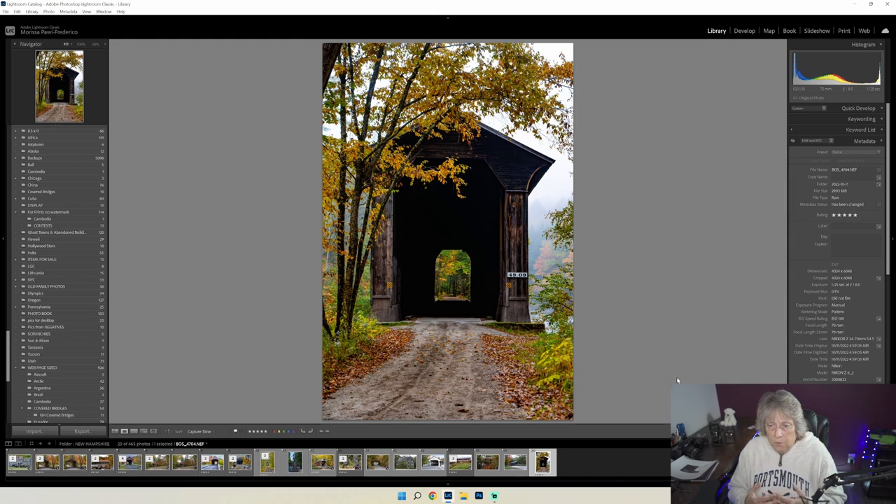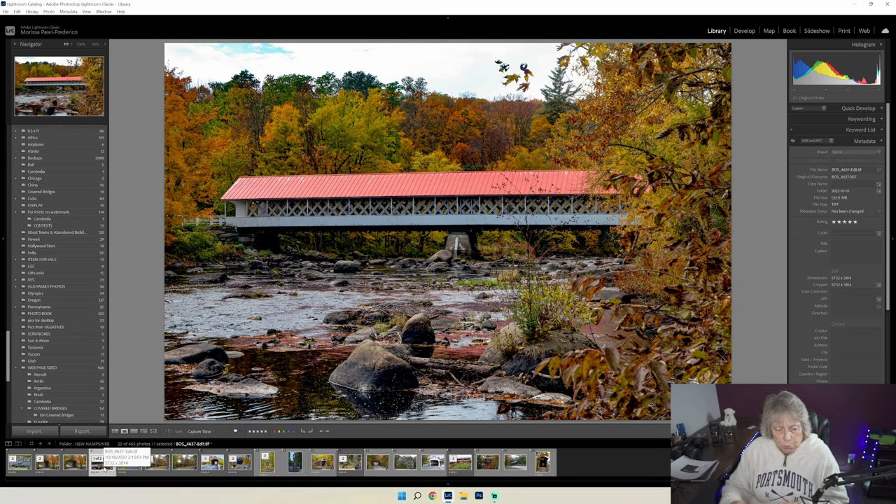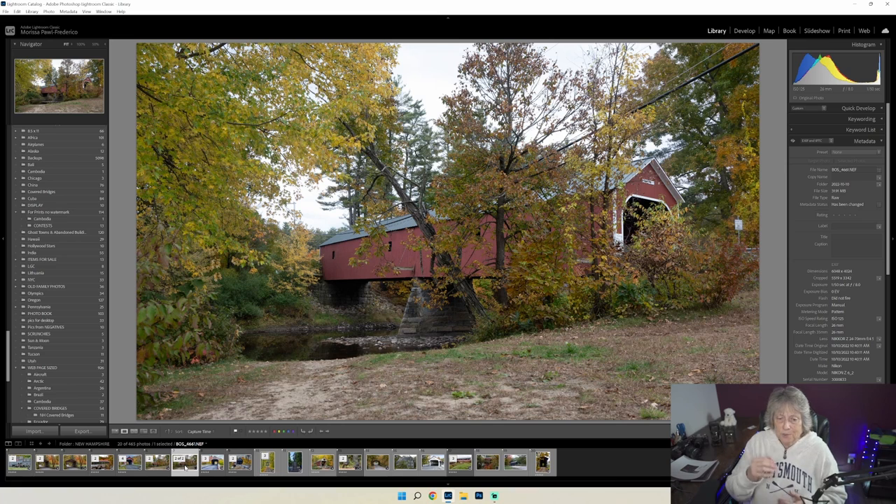A lot of people find that they have a love for covered bridges once they start seeing photographs of them. There are some longer bridges and all sorts of bridges out there — they really are just a delight to capture. They bring me a lot of joy, and hopefully they bring you joy too. Someday soon I'll be getting that book out. This is Mo from Paul Federico Photography. Thanks for watching.